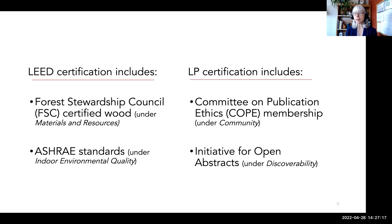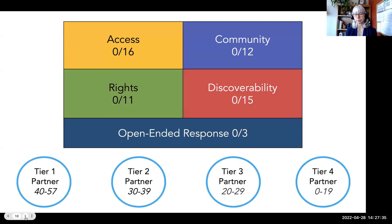In a similar way, LP certification evaluates publisher behaviors related to lots of different things. Does a publisher participate in the Initiative for Open Abstracts? Is a journal's editorial board a member of the Committee on Publication Ethics? LP certification has four categories: access, community, rights, and discoverability.